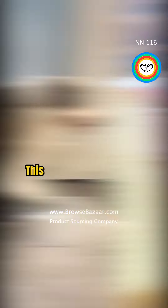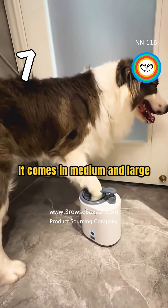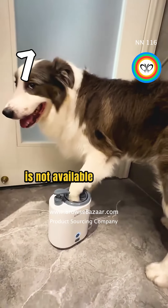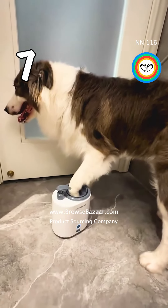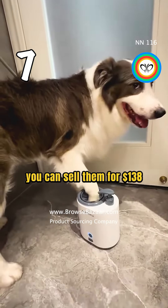This is an electric pet food washer. It comes in medium and large sizes. This product is not available on Amazon. The wholesale prices start from $16.70 and you can sell them for $138.